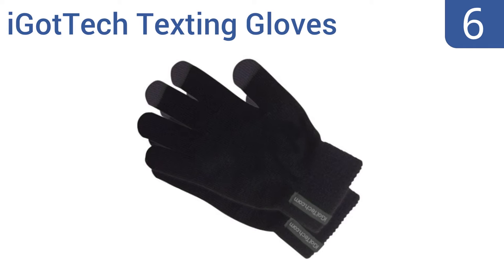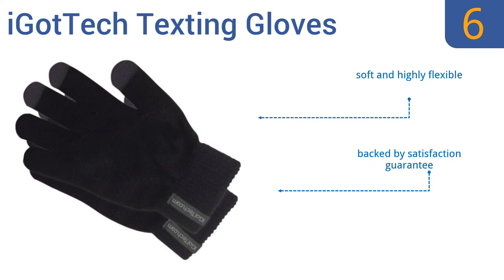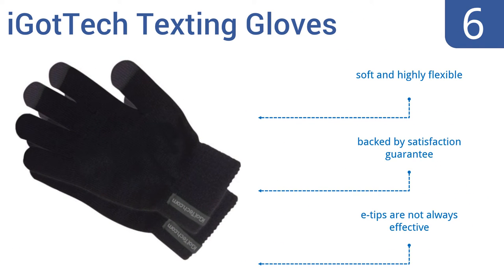Coming in at number 6 on our list. The I Got Tech Texting Gloves come in two color patterns: black with gray details or gray with pink details. No matter which pair you choose, you'll get a very affordably priced texting glove that's perfect for chilly fall or early winter weather. They're soft and highly flexible and are backed by a satisfaction guarantee. However, their E-tips are not always effective.